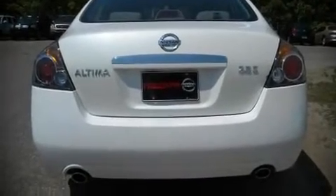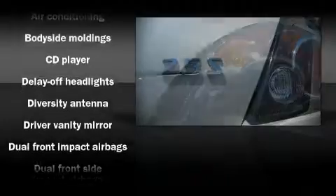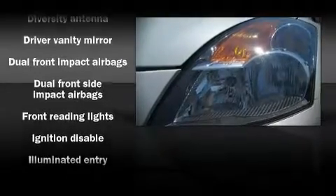Top features include power windows, air conditioning, telescoping steering wheel, power door mirrors, an overhead console, and remote keyless entry.